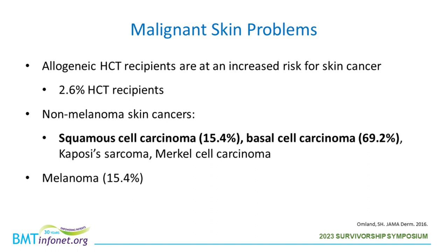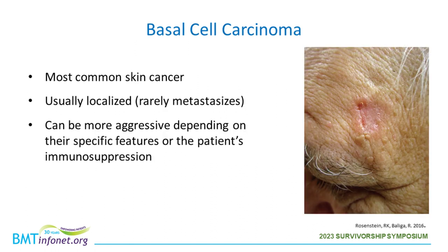Moving on to malignant skin problems: after allogeneic hematopoietic cell transplant, patients are at an increased risk for skin cancer. About 2.6% of transplant patients will develop skin cancer, separated into non-melanoma skin cancers and melanoma. The most common non-melanoma skin cancers include basal cell carcinoma and squamous cell carcinoma.